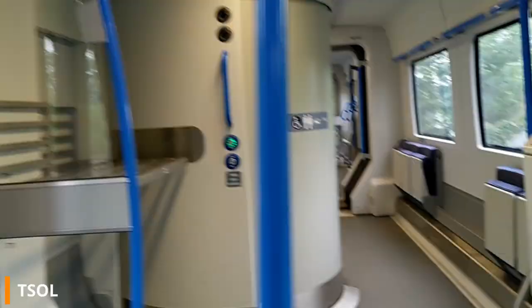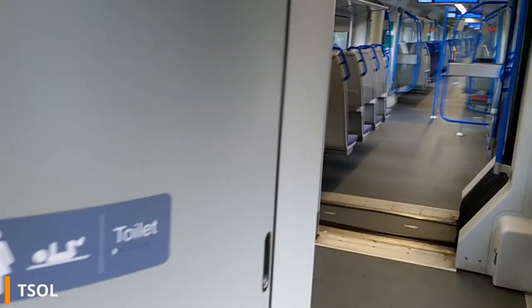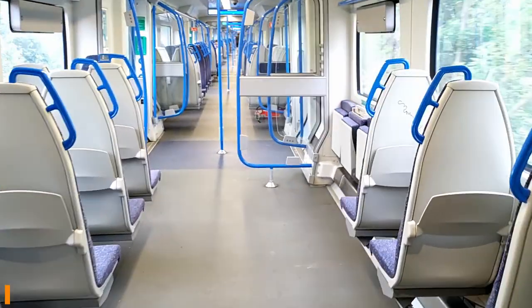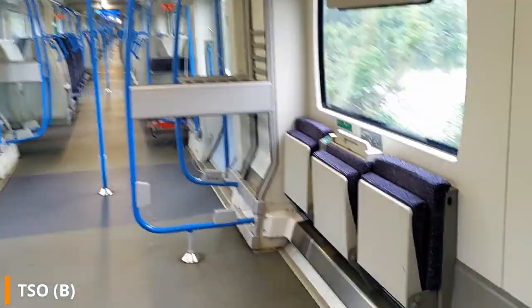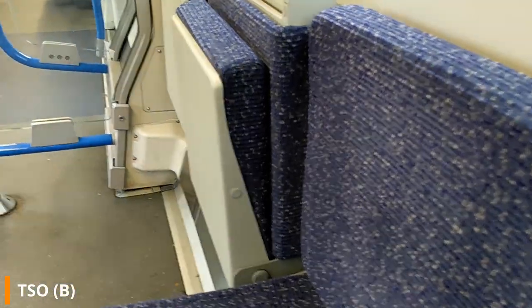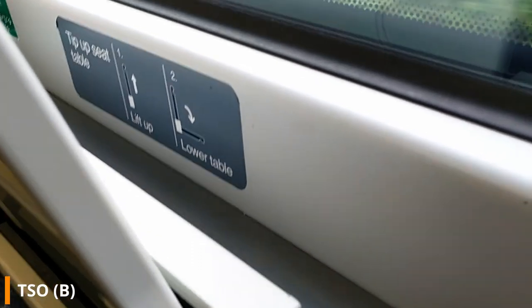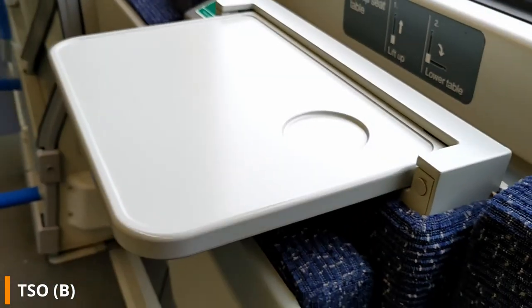The wheelchair accessible space is next to the accessible toilet, with a second space in the next carriage. Fold-down seats are fitted in the area to provide extra seating capacity when wheelchairs are not present, or for those travelling with wheelchair users. The fold-down seats are just as uncomfortable as the rest of the seats, and there is also a pull-up and fold-down table behind the middle seat.